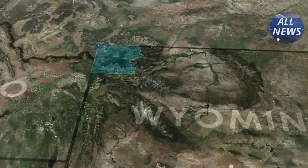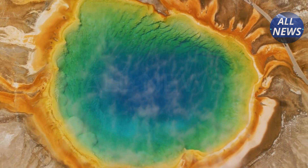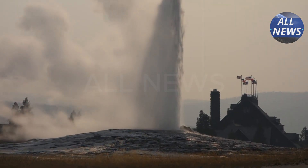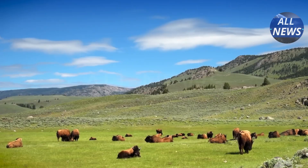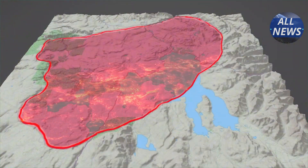Located in the heart of Wyoming, the Yellowstone supervolcano is one of the most studied caldera systems on Earth. Hidden beneath its scenic geysers, bison herds, and pine forests lies a magma chamber so vast.